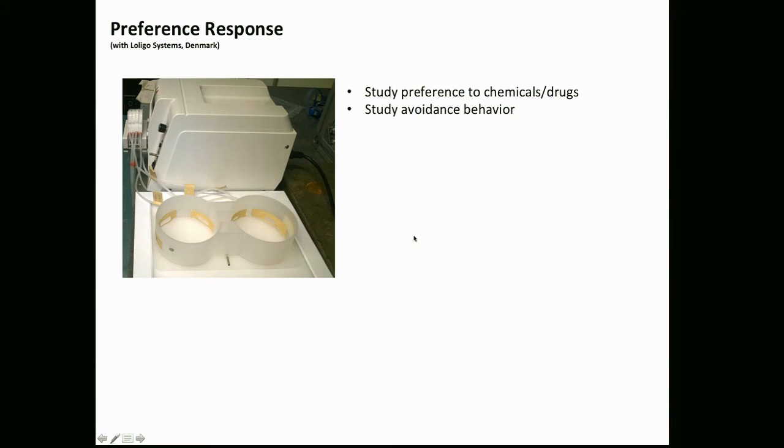We also work with Loligo Systems in Denmark, who have an exhibition downstairs at booth 701 where we test preference behavior. There are two chambers connected by a small channel, with different chemicals, colors, or other inputs in each chamber, and we study preference and avoidance behavior based on this system.